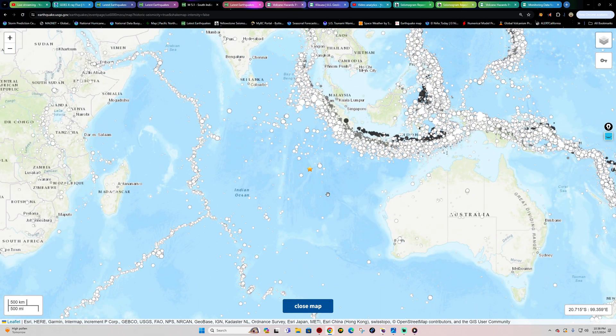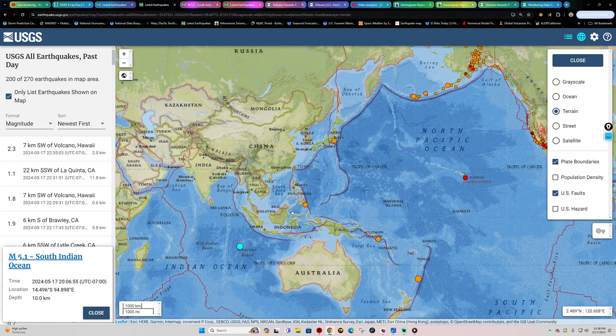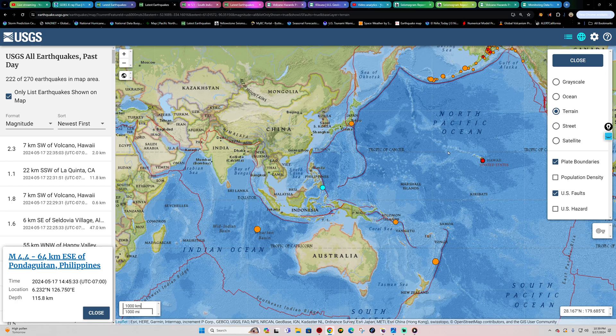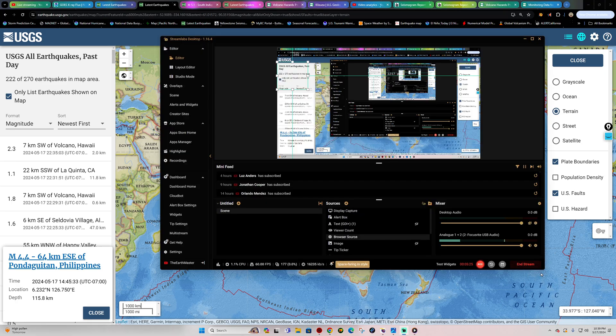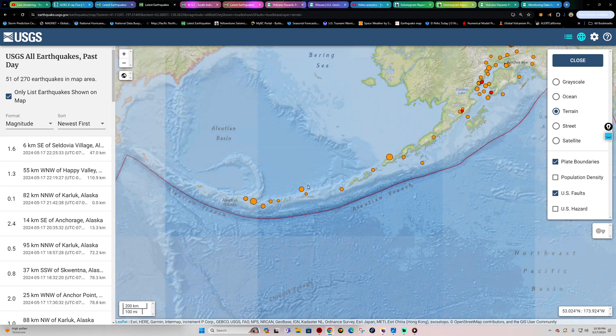This could be a sign of some further pressure against the Java Trench region. It's been relatively quiet in this area of the world in the last 24 hours except for these recent events. There was also a 4.4 in the Philippines earlier this afternoon, some movement along the Aleutian Trench, and some activity in Japan and the Solomon Islands.